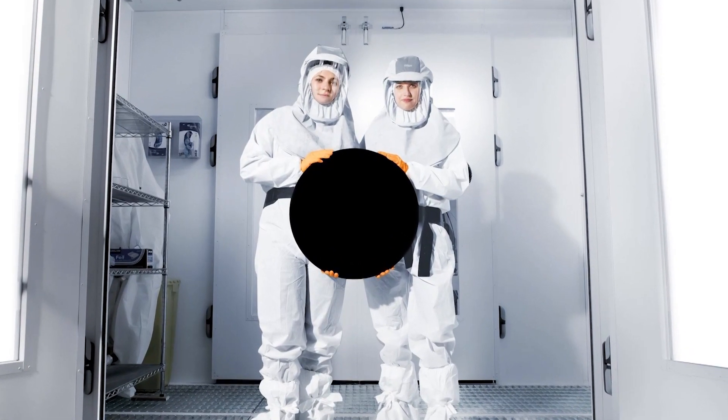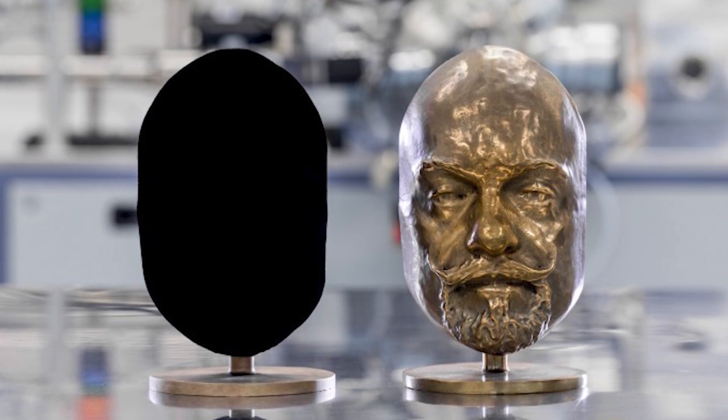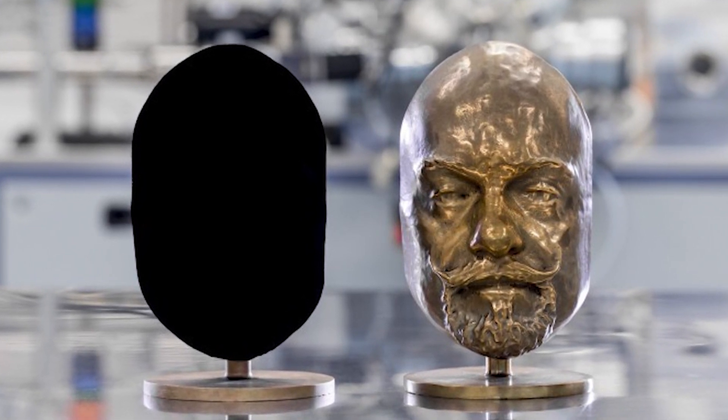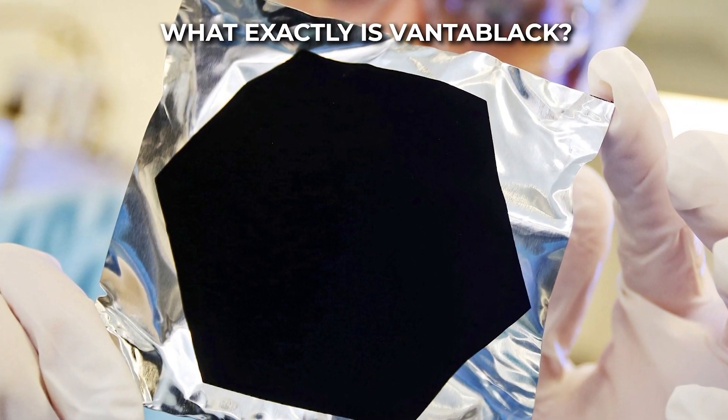Vantablack is one of the most mysterious substances on the planet. It's so dark that when it's applied to any object, it makes that object look 2D. It's been put on sculptures, high-end watches, and even an entire BMW. So what exactly is Vantablack, and why is it so expensive?